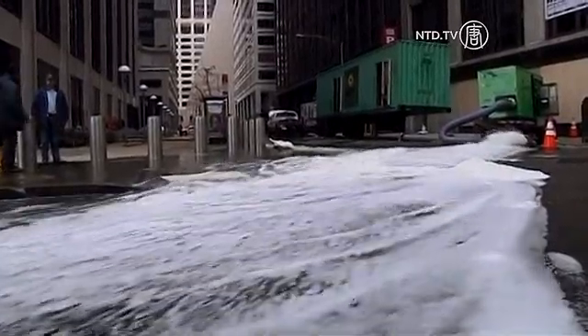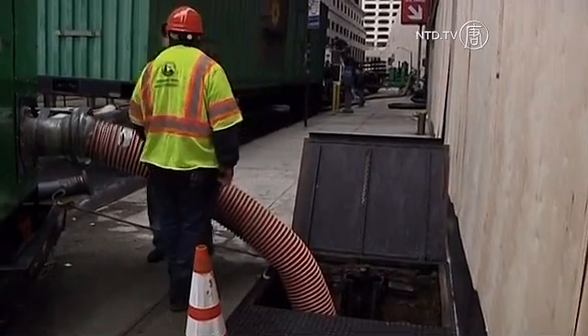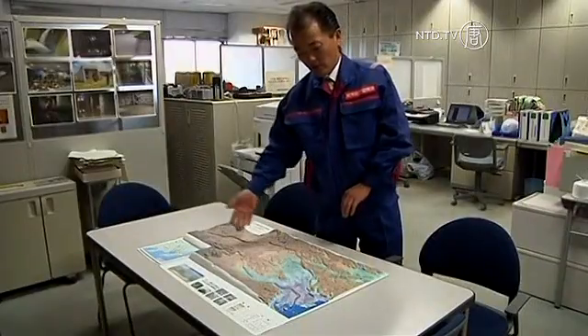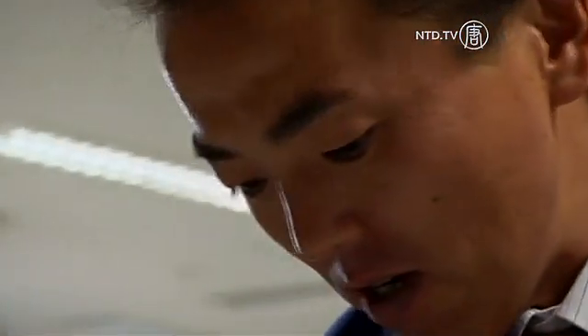Every year, Tokyo is swept by typhoons and storms, many similar in force to Hurricane Sandy. In 1991, a typhoon swamped nearly 24,710 acres of land and flooded more than 30,000 homes in low-lying areas around Tokyo's northern fringes, according to land ministry figures. Construction of the floodway began two years later and was fully completed by 2006.